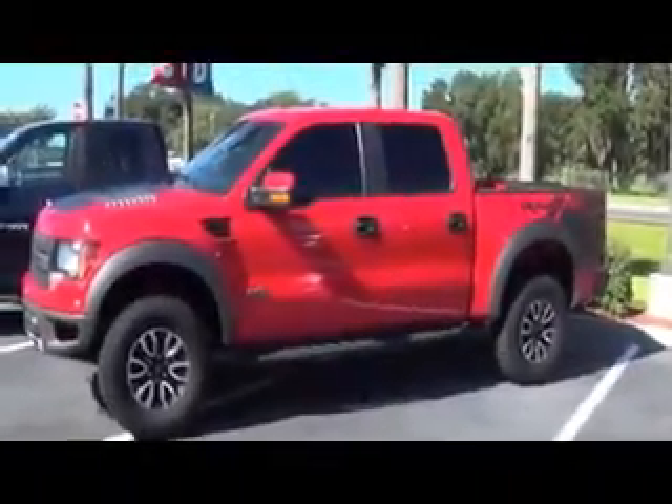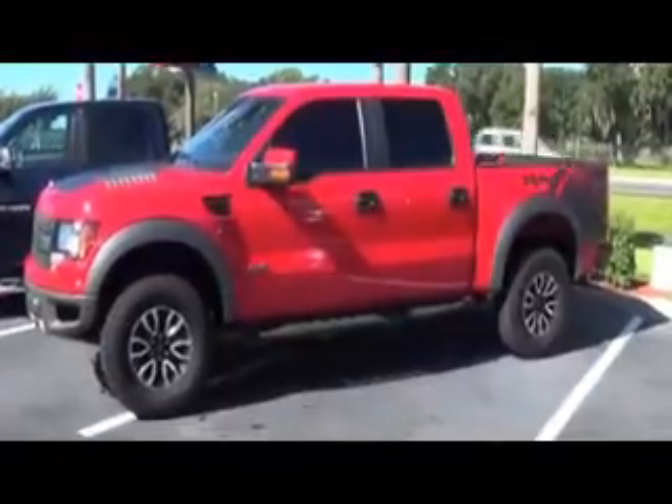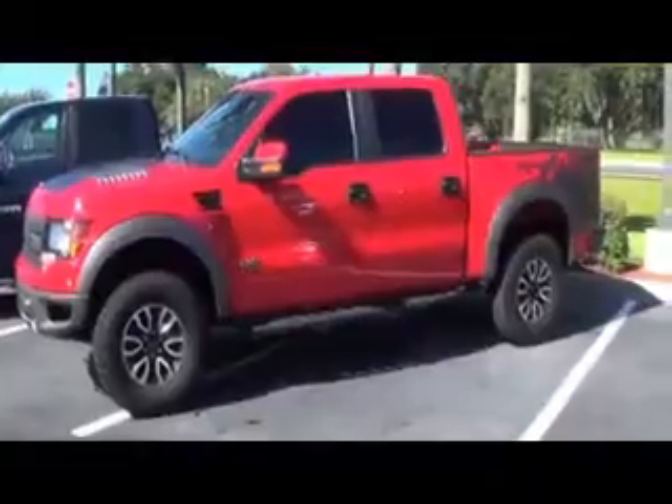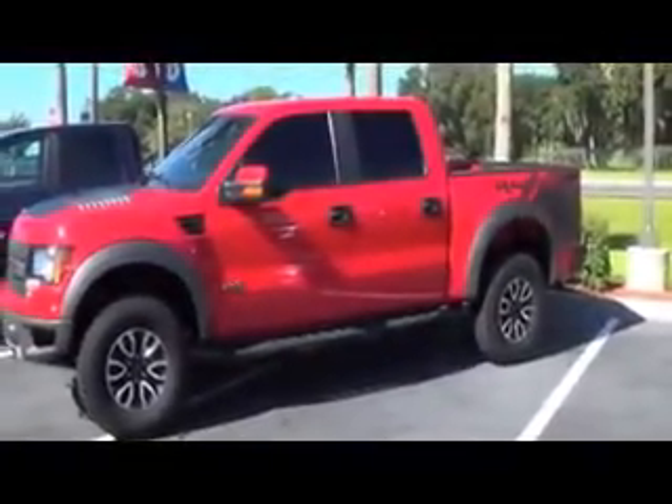Leather seating, keyless entry, 17 inch aluminum wheels with BF Goodrich P315/70R17 tires. This thing is a beauty — come on down and take a look at it.